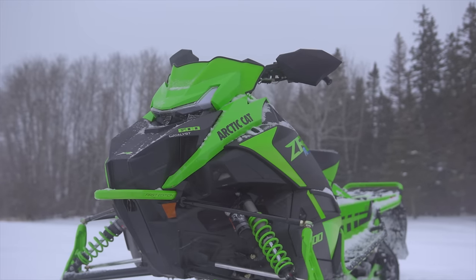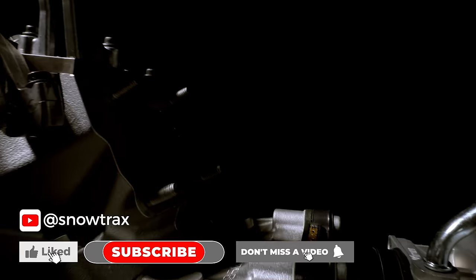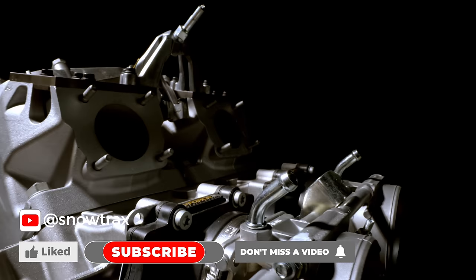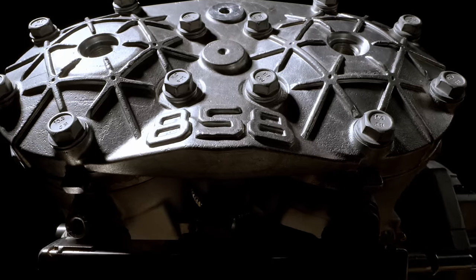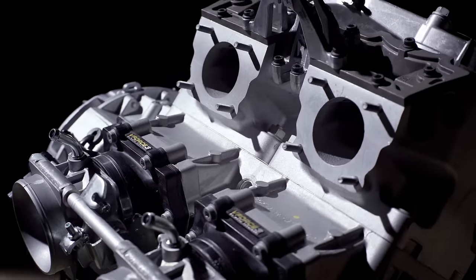So I got on a Zoom call with all the big minds at Arctic Cat all at once to get my questions answered. When we talk about engines in the past and how they relate to the platform, I'll go back in time a little bit. When we did the ProCross chassis, it was using engines that already existed.